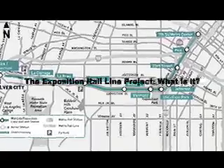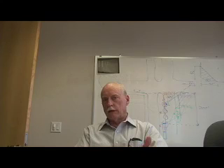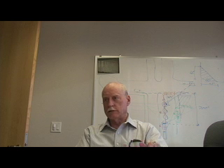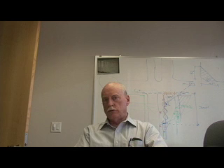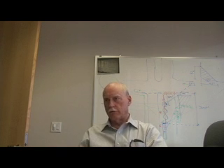What's called Phase 1, which has been approved and funded, begins in downtown Los Angeles at the 7th and Metro Station of the existing Red and Blue Line. It utilizes the Blue Line tracks down to Washington Boulevard and then continues south on Flower Street to Exposition Boulevard.